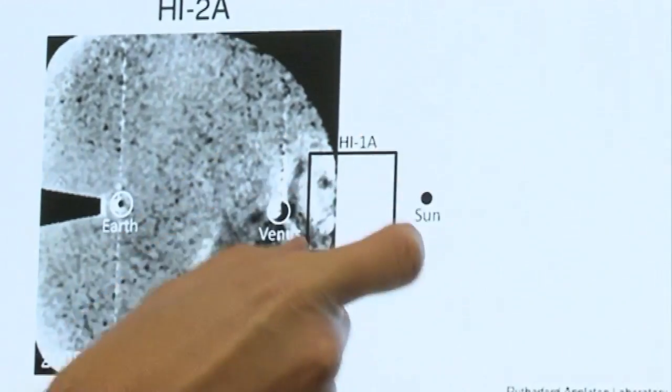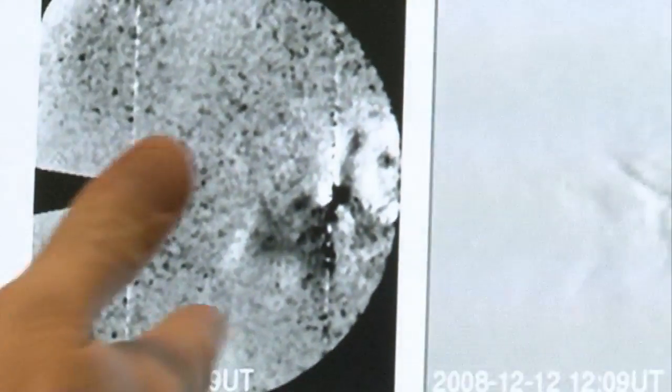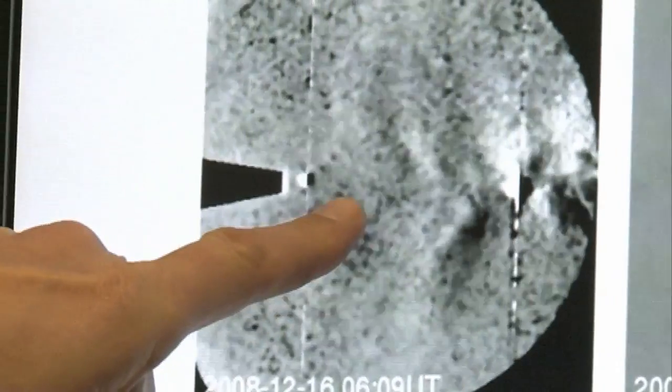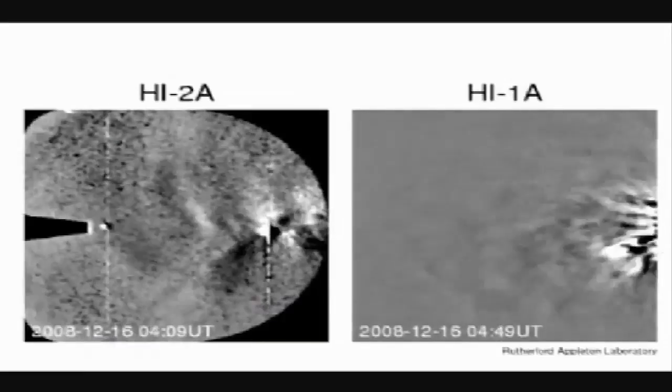This is the inner camera that we saw before, with the Sun here. This is an outer camera which is much bigger — a 70-degree field of view — and the storm launched here, it moves right across the camera past Venus, and we actually saw it arrive at Earth. For us that was the exciting thing: we had a technique, we have cameras in space which actually enable us to make predictions, and that's what we've started doing — real predictions of when these things are coming towards the Earth.